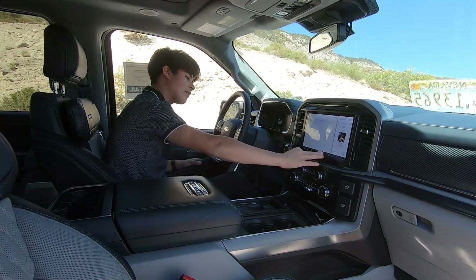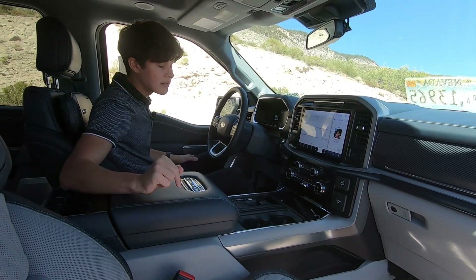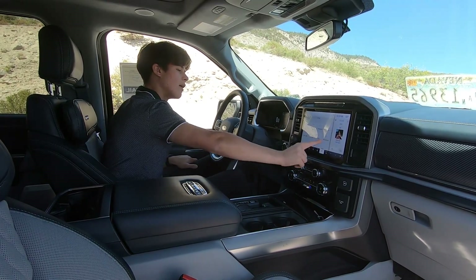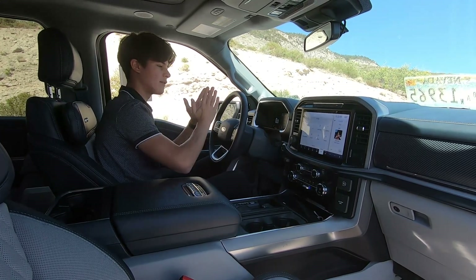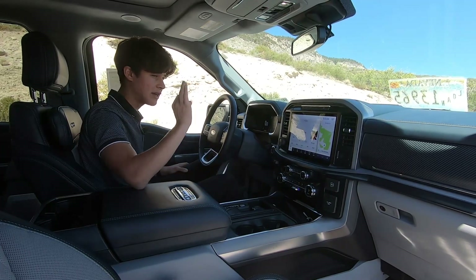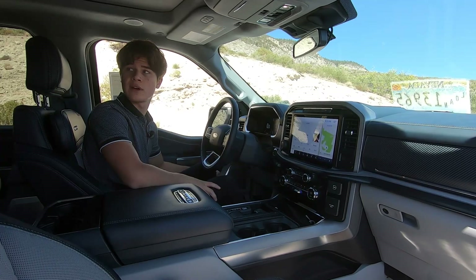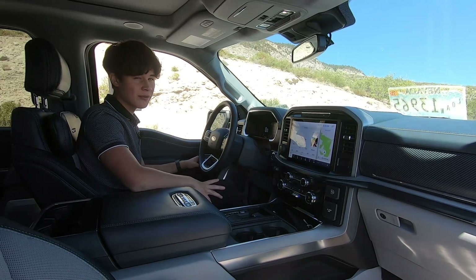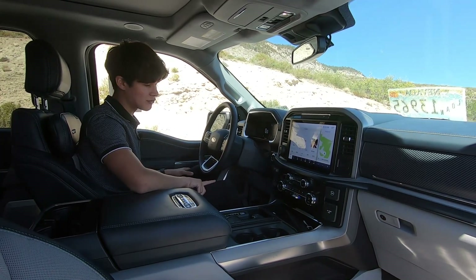This also has, believe it or not, on top of Apple CarPlay, you get Android Auto — so all your Samsung and Google users out there will be able to use Android Auto in your F-150. As for audio, this has an 18-speaker Bang & Olufsen sound system, which sounds incredible. 18 speakers is a little overkill for a truck cabin, but if you're an audiophile, this is definitely a decent truck for you.